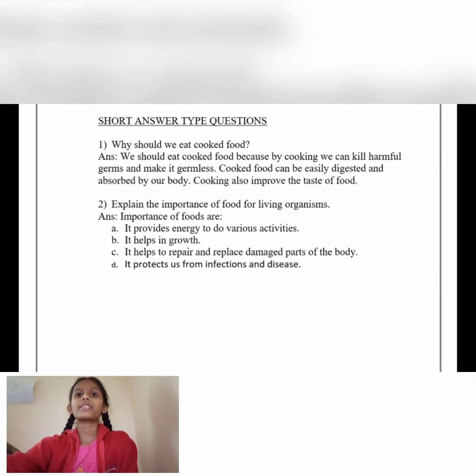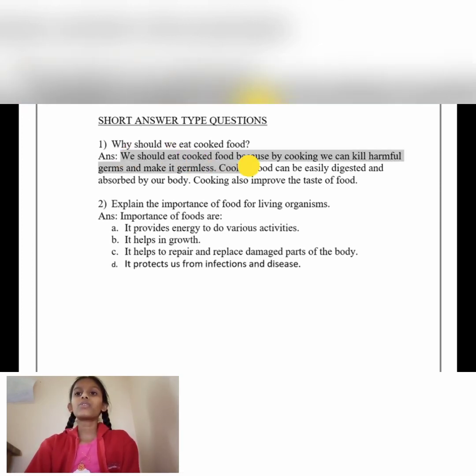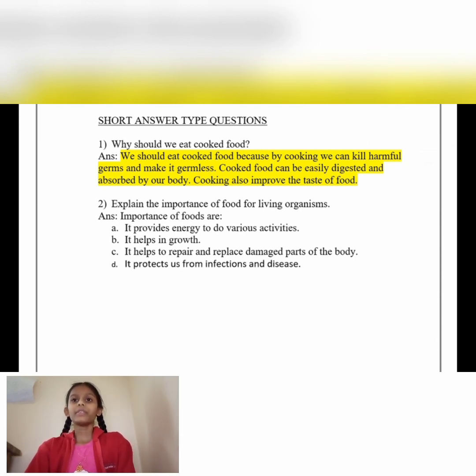Short answer type questions. Why should we eat cooked food? Answer: We should eat cooked food because by cooking we can kill harmful germs and make it germ-free. Cooked food can be easily digested and absorbed by the body. Cooking also improves the taste of the food.